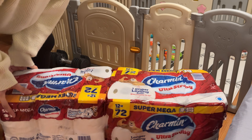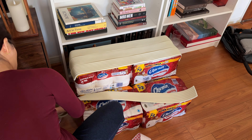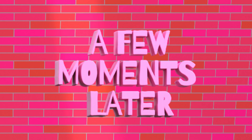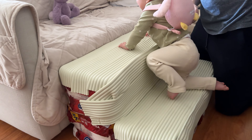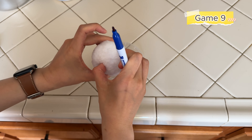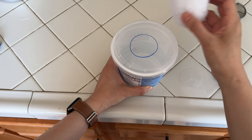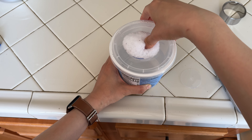Buy six large packs of toilet paper. Tape the bottom four packs together to form a sturdy base, then tape two more packs vertically with the base to create little stairs. I used extra-wide corner protectors to tape over the surface to make climbing easier and safer for my daughter.